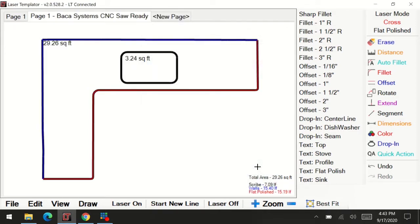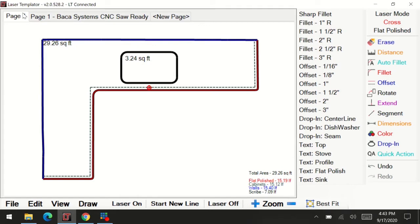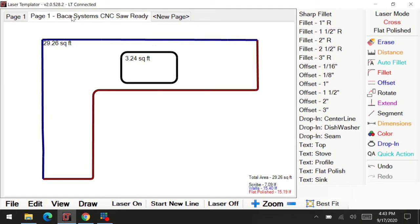If you go back to page one, you'll notice there are cabinets on the first page, and then the second page is blank and ready to go. Now that we're done, we're going to start cutting this file.